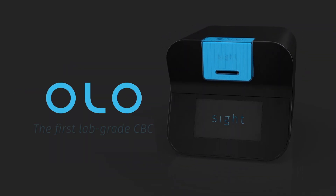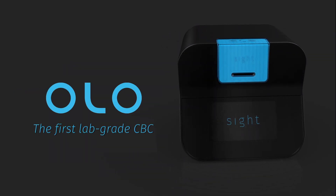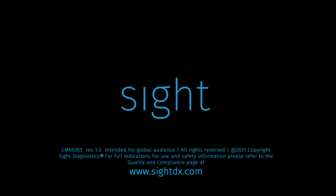Olo, the world's first five-part differential lab-grade complete blood count solution. Sight — the future of blood diagnostics is here.